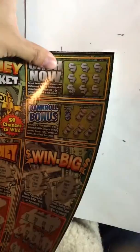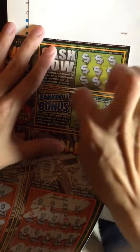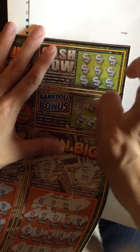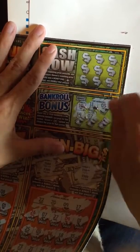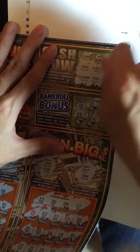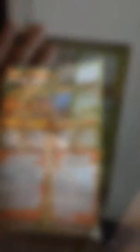Let's check out these two areas here. Looking for 10 or the double dollar sign. 11, 5, 14, 7, 12, nothing. And that doesn't look like anything.